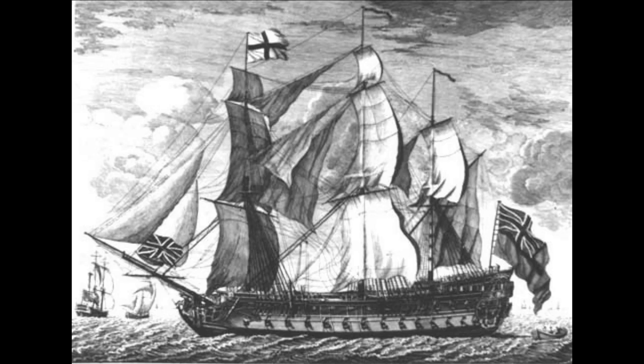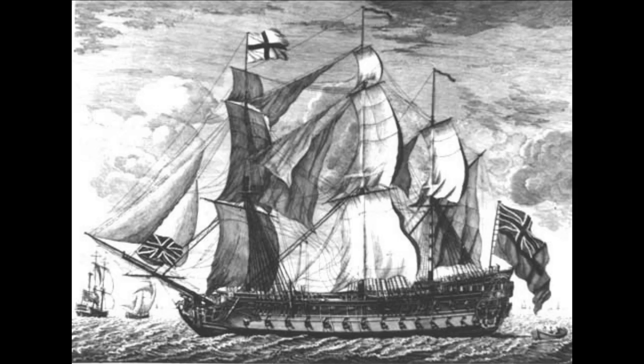For a moment, it looked as though the crew may have saved themselves. The ship raised from the sandbank and began to float away. Sadly, mere moments later, a heavy sea swell crashed into her, breaking her rudder, leaving her totally uncontrollable, and pushing her back onto Hammond's sands. There was little they could do now, except man the ship's pumps, and hope they could keep her afloat long enough for help to reach them.